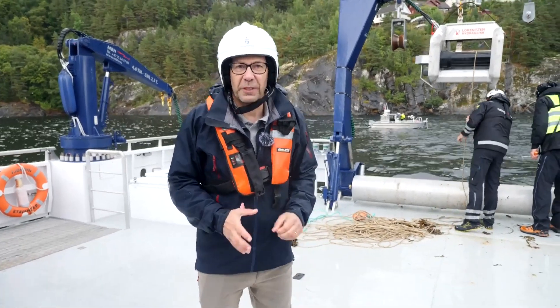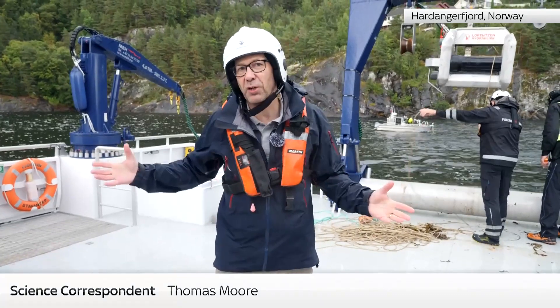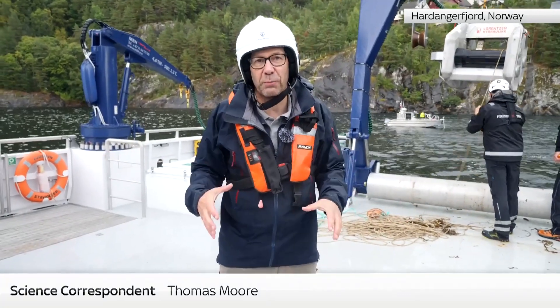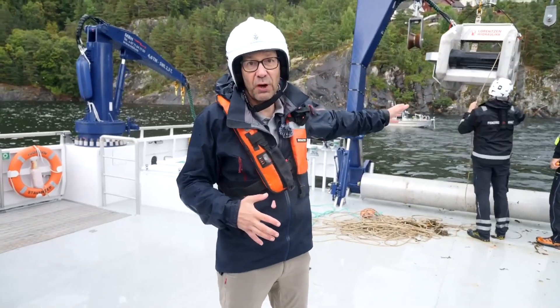I'm in Hardangerfjord, which is near Bergen on the west coast of Norway. It's about 100 miles long and it traps an awful lot of plastic, not only along the shore here, some of it from as far away as the UK.